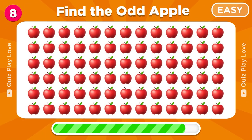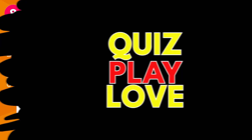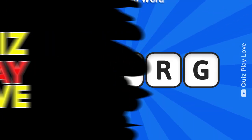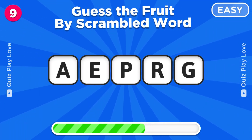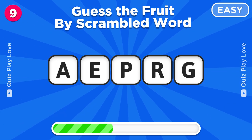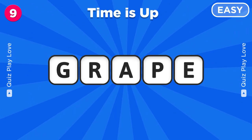Try to find the odd apple emoji. There it is, great job. Let's see, can you guess the fruit by scrambled word? It's grape, nice.